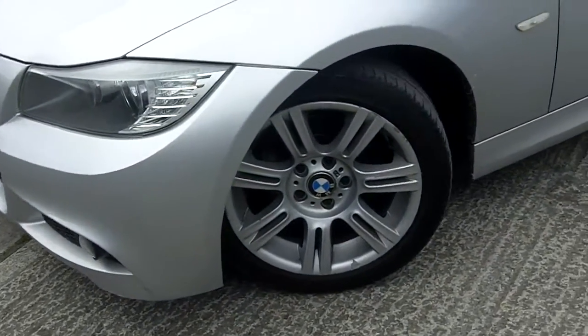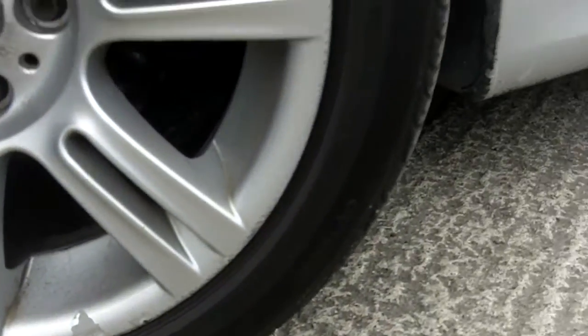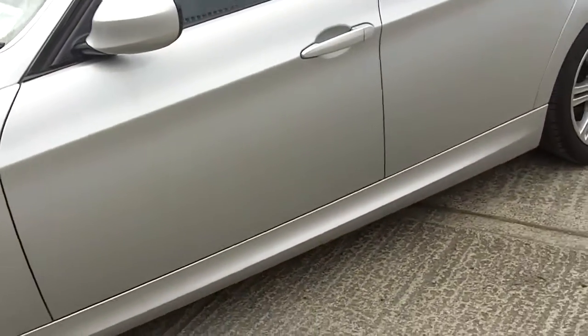Needs four tyres, alloy wheels need to be refurbed. Good straight body in the car.